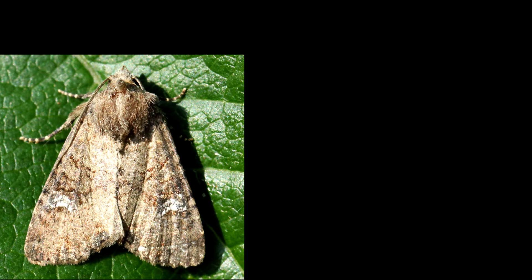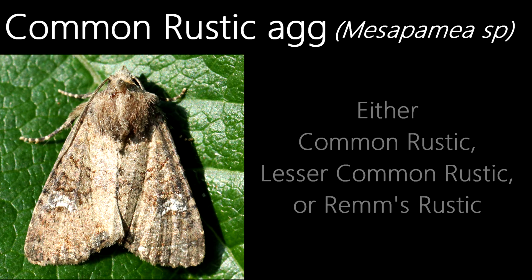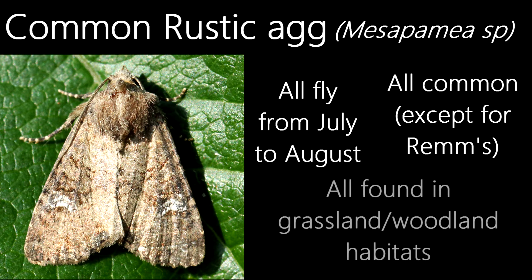Like the grey or dark dagger I talked about earlier, this individual could be one of multiple species, the only way to tell them apart being dissection. This is one of the rustic species — one of either three species: the common rustic, the lesser common rustic, and the Remm's rustic. All of these species are common, they all fly from July to August, and all can be found in grassland habitats such as gardens, with the common rustic also being able to be found in woodlands. So, like the grey and dark dagger, telling these species apart is impossible without dissection.